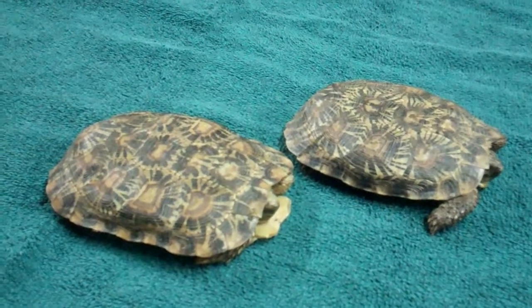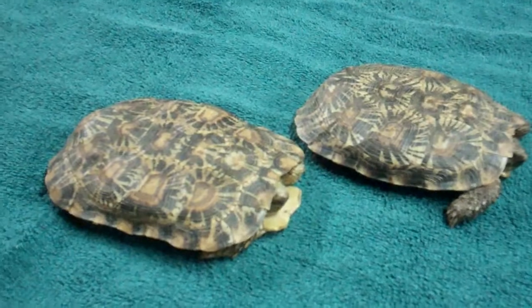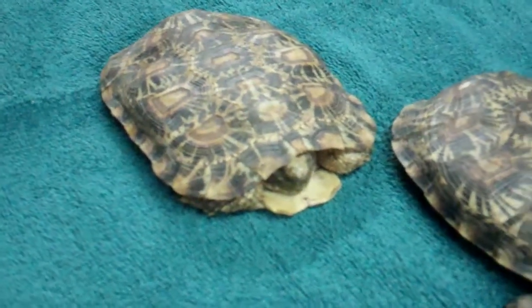Hello again! This is Mark, Sammy, Alex, and Josh with our amazing world of tortoises. This is Alex. I will be your narrator for this video.